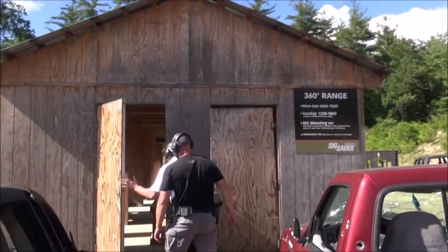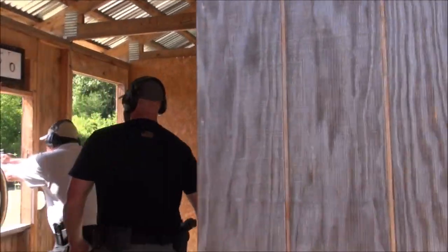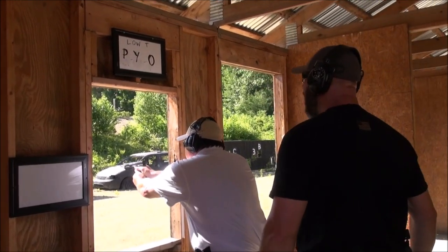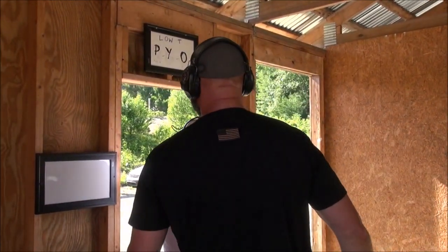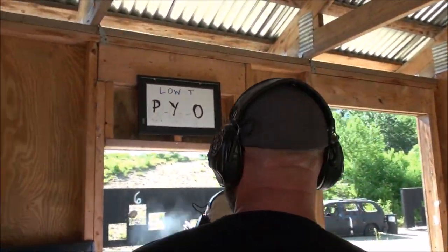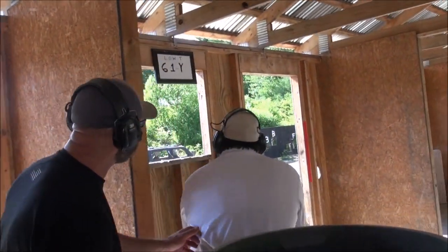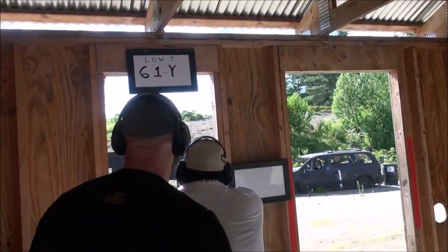The drill begins. The instructor calls: 'P.' Feedback comes quickly — 'Good. Wide, wide, to the right.' Then: 'Good. Miss. Nice hit. Very good.' Moving to the next target: 'Use your cover. Six — don't put your gun out the window. There you go. Six. Very good.'